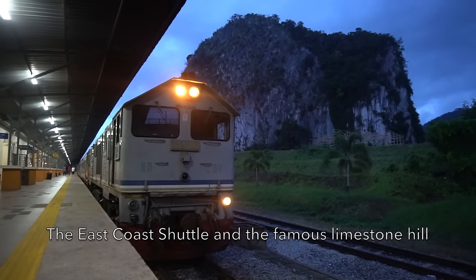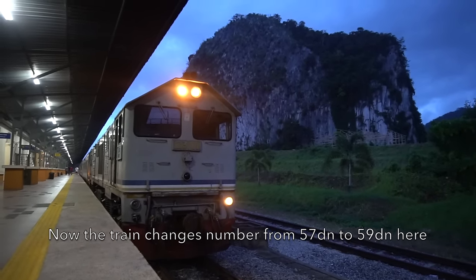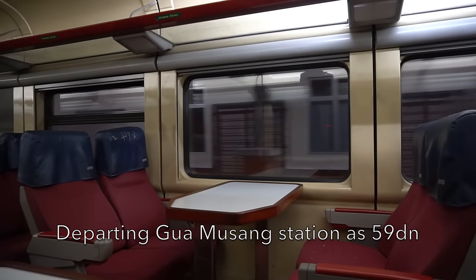In Gua Musang Station, the train changes from train number 57 down to 59 down, but using the same train. We are now arriving at Gua Musang Station as 59 down. The train is already on its way as 59 down from Gua Musang. And I think I'm not going to get much footage of this train as it's already dark now — there's nothing you can see.